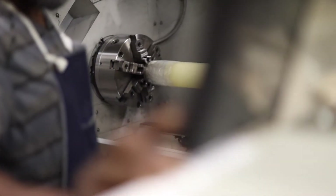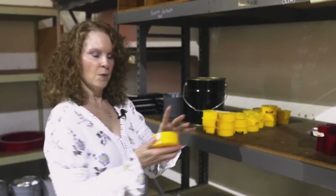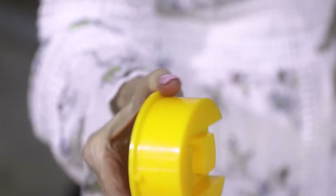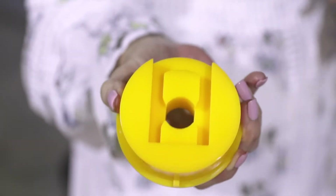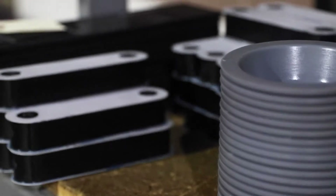Over here we have our machine shop. Here's one of our parts that we're making multiples of. So whenever a part is completed and QC'd, it comes over here and then we will ship out.